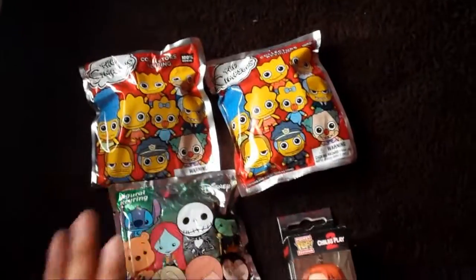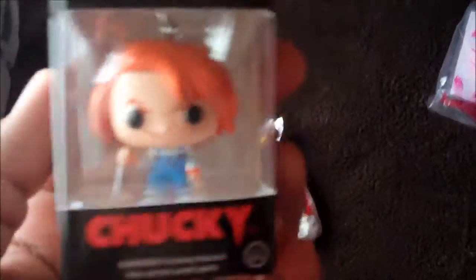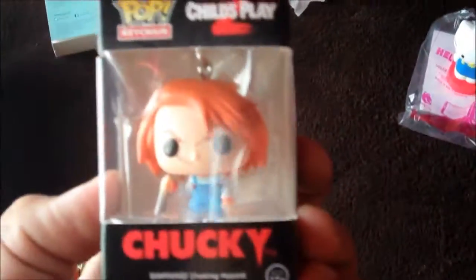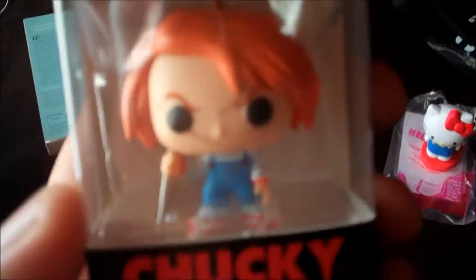If you guys watch my Blind Bag Friday videos, you will get to see who I get, so please watch my Blind Bag Friday videos because I think they're really fun. I also bought this really cute Chucky Child's Play 2 Funko little keyring. Isn't that adorable? And since it's almost Halloween time, of course I'm in the mood for horror and scary stories because I just love Halloween.